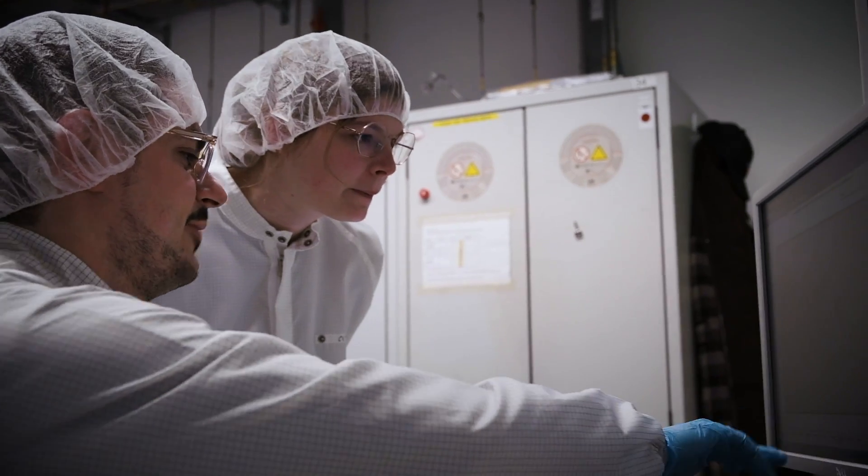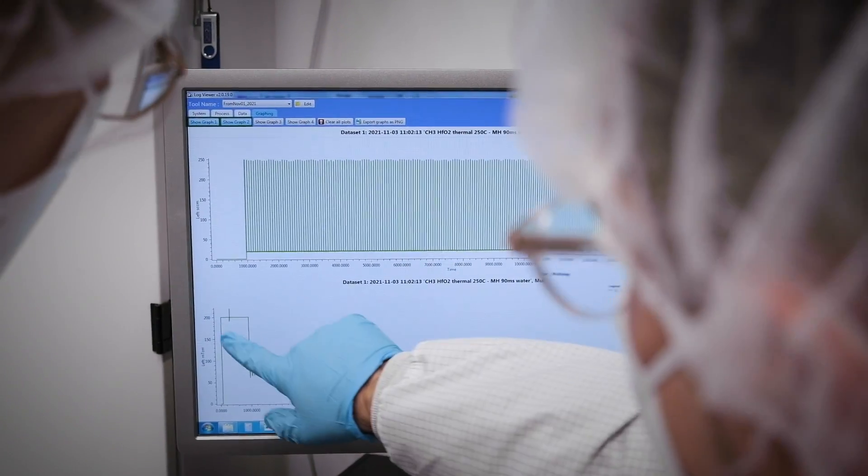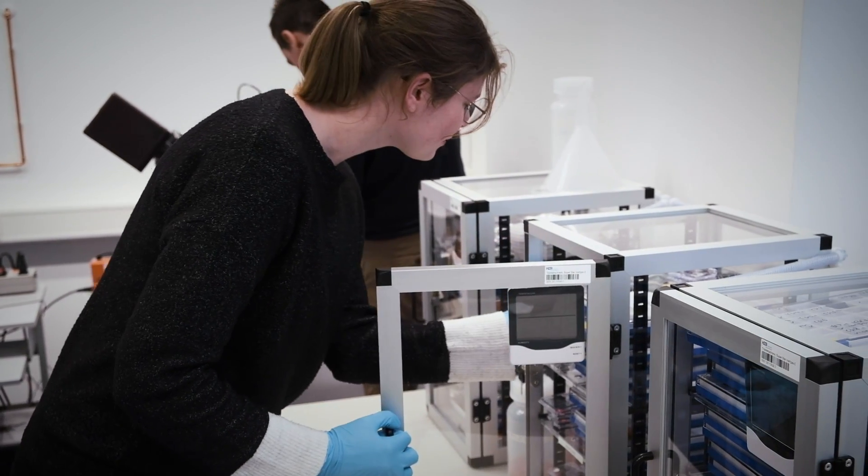I am working on amorphous gallium oxide based devices. I deposit thin films using plasma-enhanced atomic layer deposition, where I can control the thickness on an atomic scale and tune the electrical properties. After fabricating transistors in the clean room, I chemically and electrically characterize them, and then I use this understanding to improve the device performance.